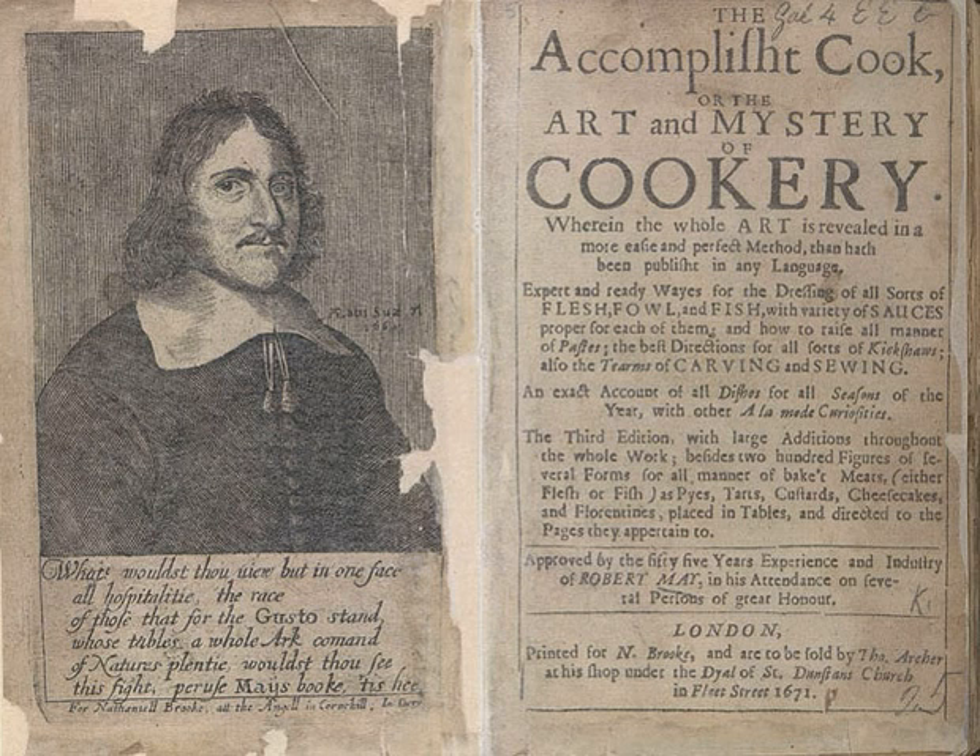Following the English Civil War, Robert May, the celebrity chef of his time, wrote and published The Accomplished Cook.